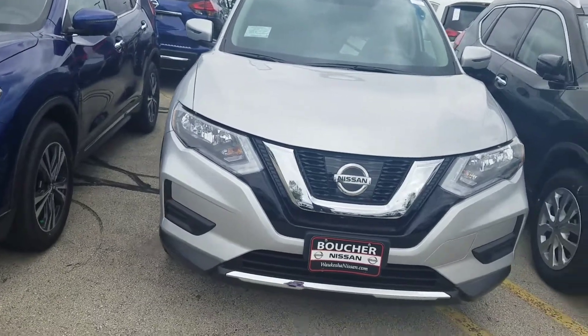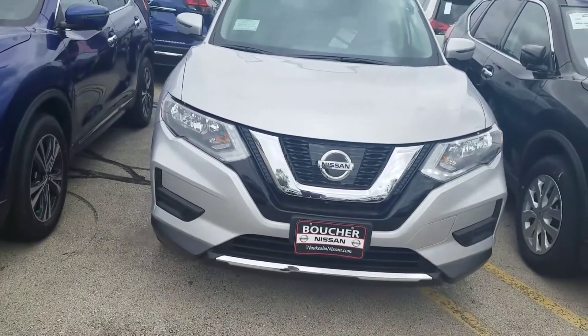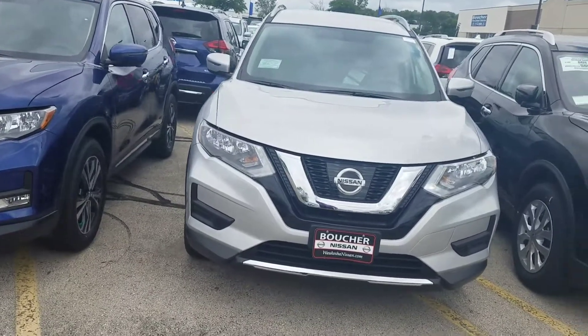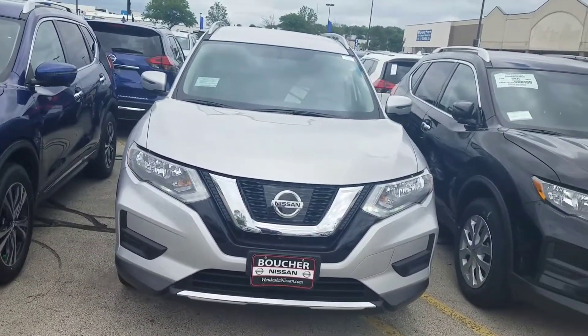So let's talk about it. Let's figure out what's a good time to come down here, take one for a test drive, make sure I find you the right vehicle, fit it within your budget, and do it in a timely manner.